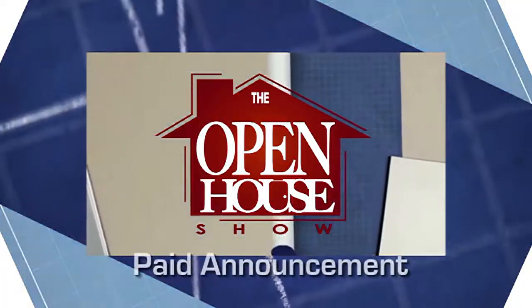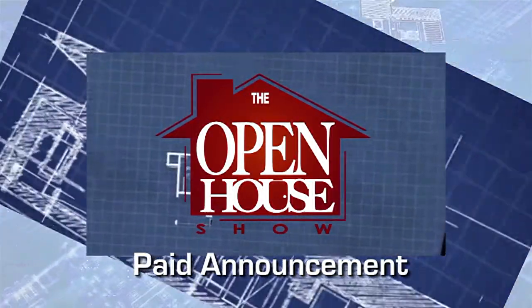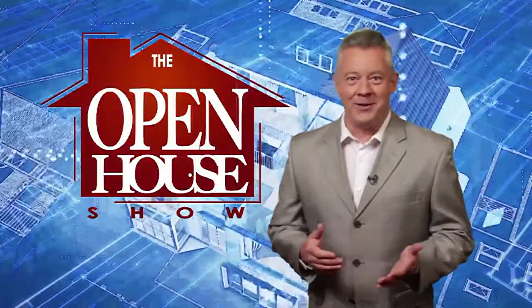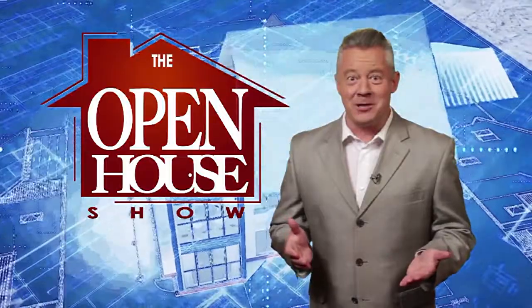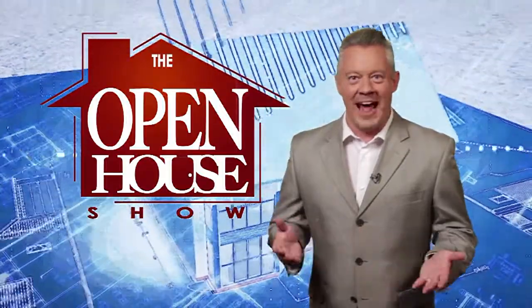The following program is a paid commercial announcement by The Open House Show. Welcome! You're about to enjoy the original real estate and entertainment home program, The Open House Show.